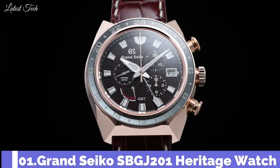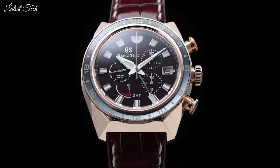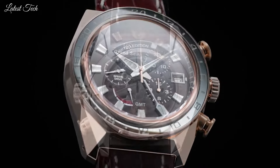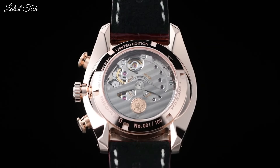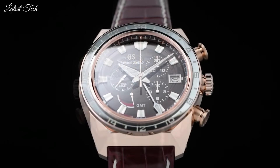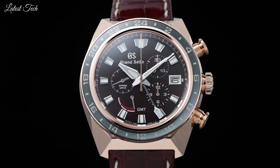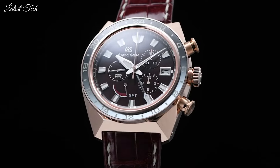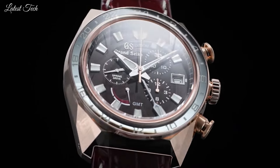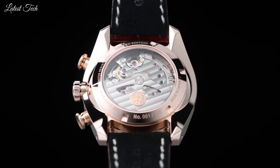Number 1: Grand Seiko SBGJ-201 Heritage Watch. This model incorporates Caliber 9S86, the high-specification movement that delivers the same accuracy and the same power reserve as the core Caliber 9S85, while also offering the GMT function that the international traveler needs to ensure accuracy of the time shown is not compromised when the time zone is changed. Case Diameter: 40mm, Thickness: 14mm, Movement: Automatic, Water Resistance: 100m.